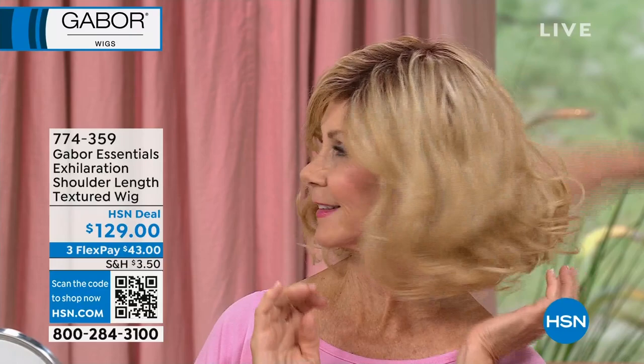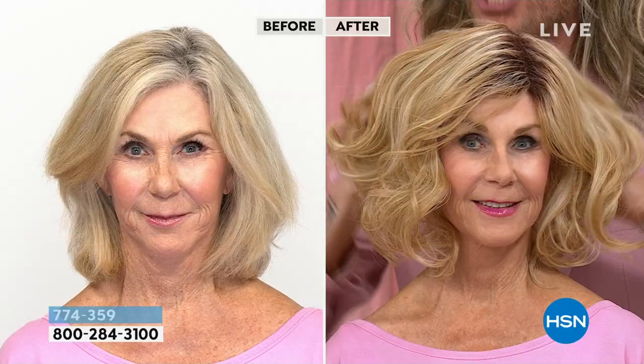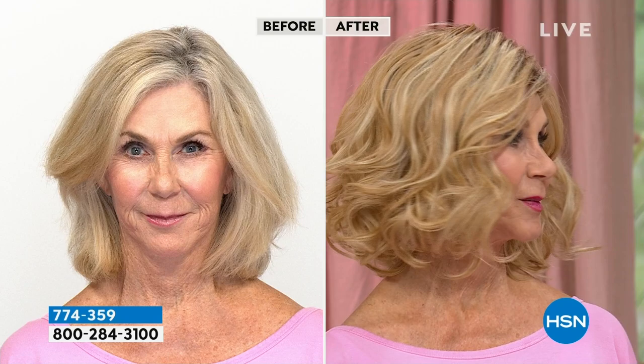If you have a special event, a hot date, if you just want to feel glamorous, if you're going to a wedding — wouldn't this be a fabulous option? You'd have zero worries about your hair the whole time. The fabulous thing about wigs is they don't get affected by humidity — this will stay all day. Brides, mothers of the brides, bridesmaids — if you're going on holiday, they're fantastic. It just alleviates all your hot rollers, sprays, lotions, and potions.